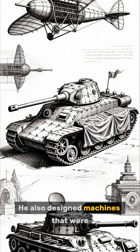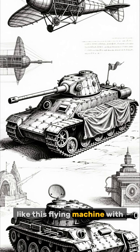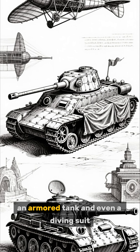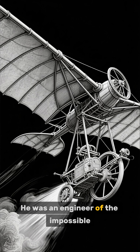He also designed machines that were centuries ahead of their time, like this flying machine with flapping wings, an armored tank, and even a diving suit. He was an engineer of the impossible.